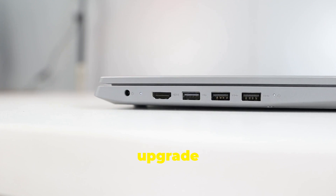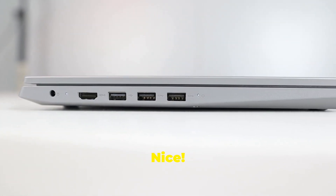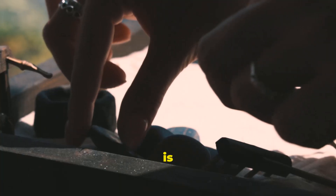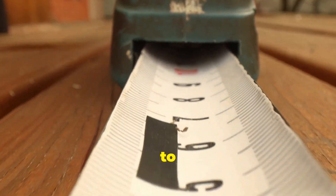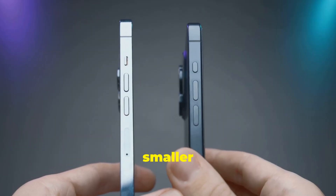The Pro and Max variants even upgrade their three Thunderbolt 4 ports to Thunderbolt 5. But hold on — the Mac Mini is where things get really interesting. This is its first major redesign since 2010, and it's shrunk by about 40% in volume. Apple reduced the footprint to 5 inches by 5 inches and increased its height to 2 inches. So it's smaller but taller.